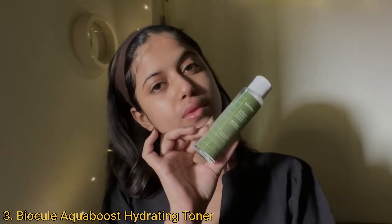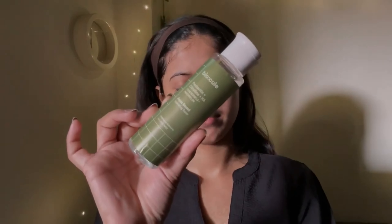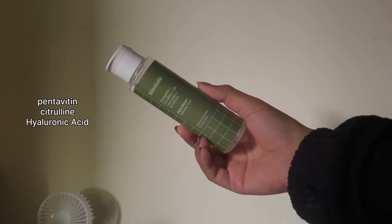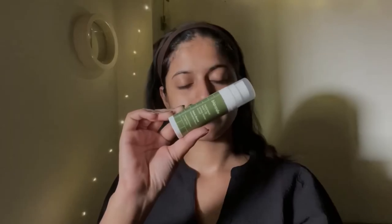Next up I'm going to use the Biocules Aqua Boost Hydrating Toner, which I've been using for over a month now and I absolutely love this product. It contains pentavitin, citrulline, and hyaluronic acid derived naturally from corn kernels and watermelon. It has a very watery consistency that does not feel sticky on the skin, gives long-lasting hydration, strengthens your skin barrier, and balances your skin's pH.